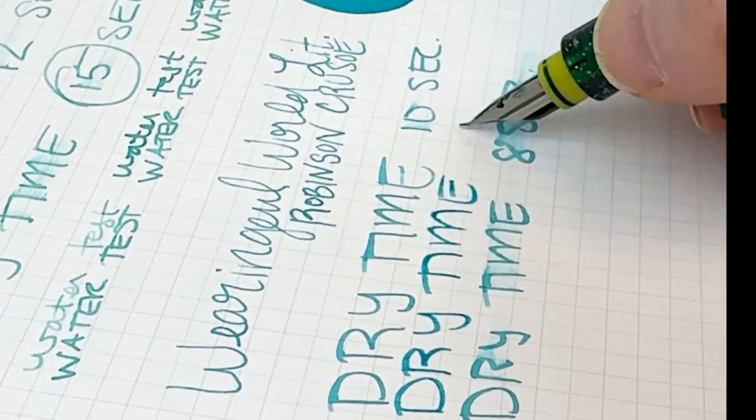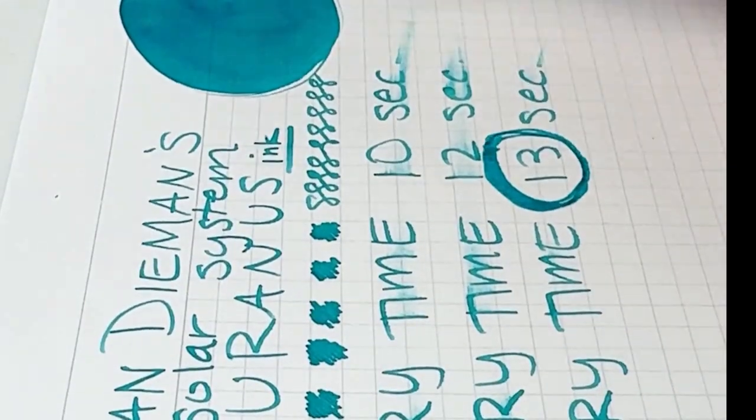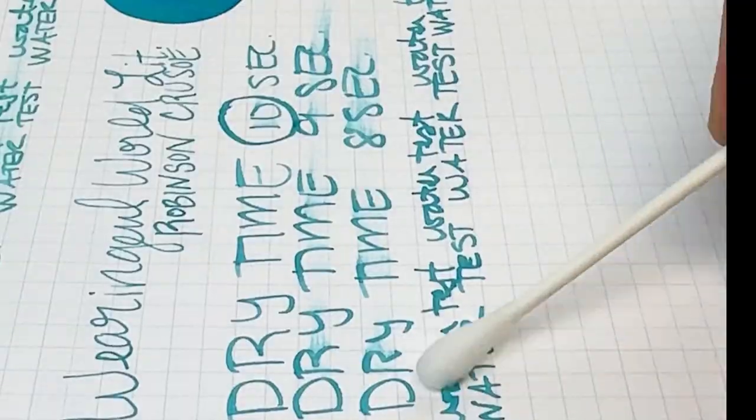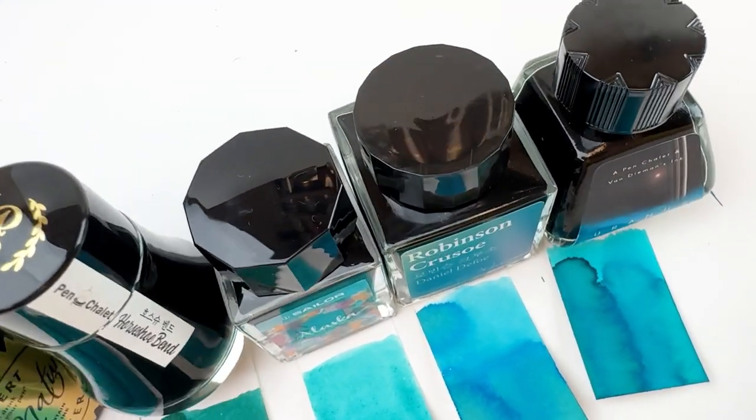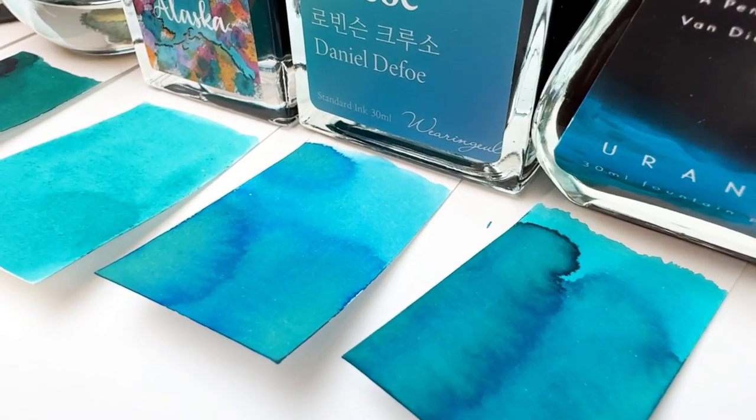Dominant Industry Horseshoe Bend was the fastest drying ink at seven seconds. We then ran through and exposed all of them to some water to see how they respond. All five of our featured turquoise inks held up pretty well to water, with Van Diemen's actually holding up the best.